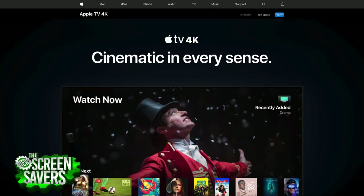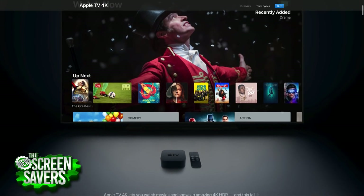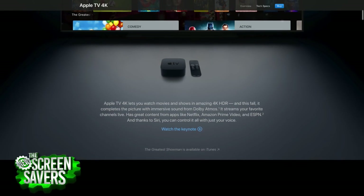Apple talked about software across four main categories: tvOS, watchOS, iOS, and macOS. For tvOS, they added Dolby Atmos, making Apple TV the only streaming device that does both Dolby Vision HDR and Dolby Atmos. That's pretty exciting for home theater enthusiasts.